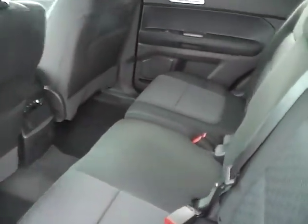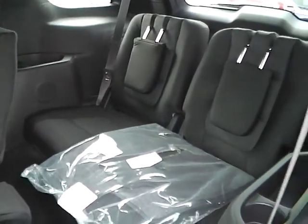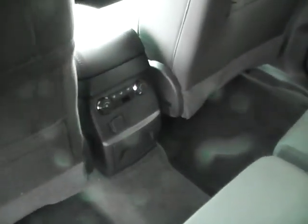Rear bench seating, folding for third row access and additional cargo space, lots of leg room, rear power outlet and air controls.